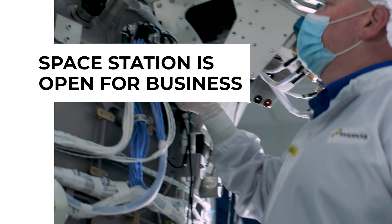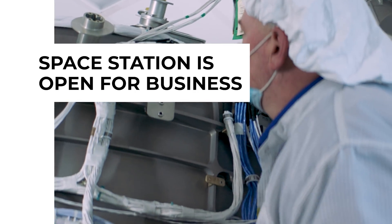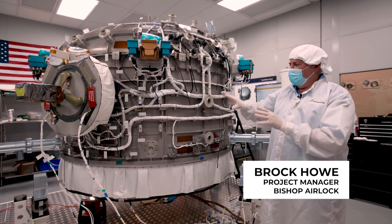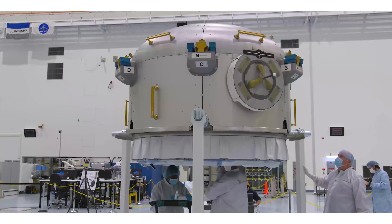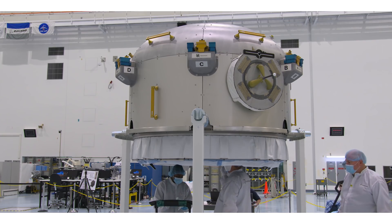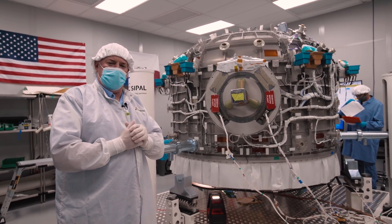My name is Brock Howe. I'm project manager for the NANRAX airlock that you see before us. This is going to be the first commercial module for the International Space Station, designed and built here at NANRAX. We've been working on the airlock for about five years. It's going to be a new airlock to the space station, similar in use to the Japanese airlock, but about five times the size.